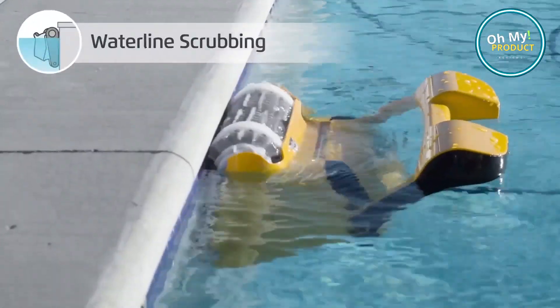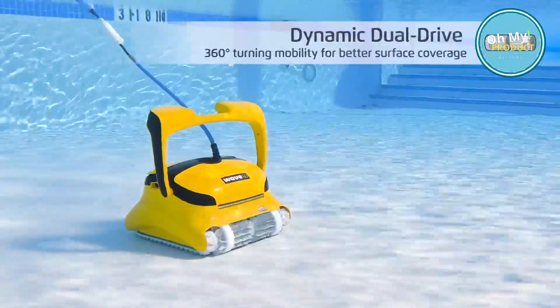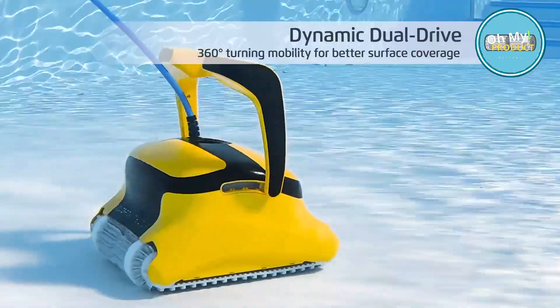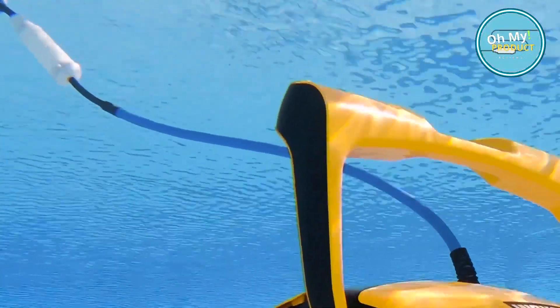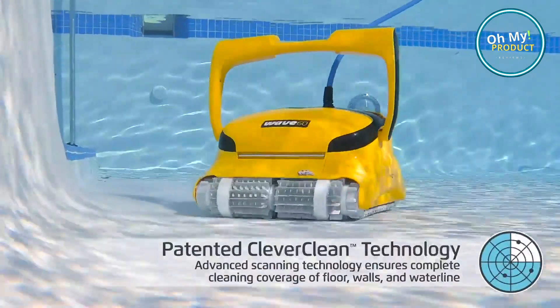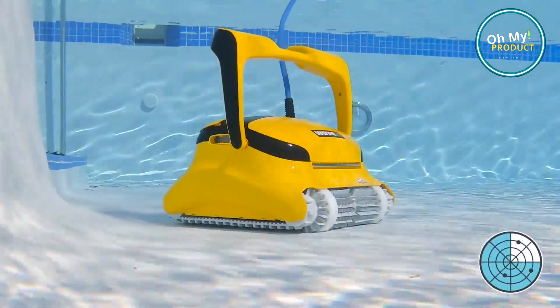Dive into a cleaner, greener future with the Dolphin Wave 80. Your pool, and the planet, will thank you. Remember, a clean pool is a happy pool, and a happy pool means happy swimmers, so why wait? Make a splash with the Dolphin Wave 80 today.